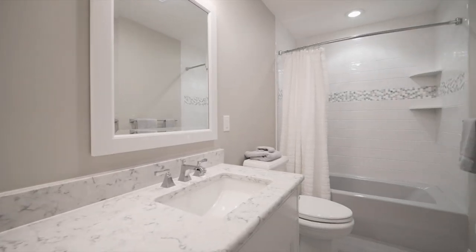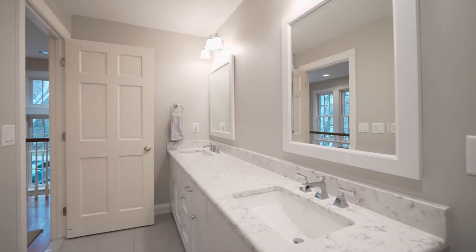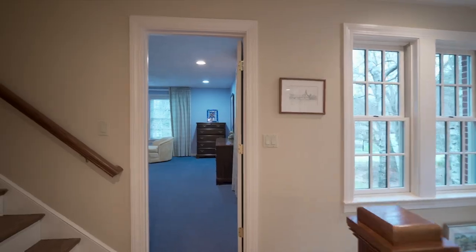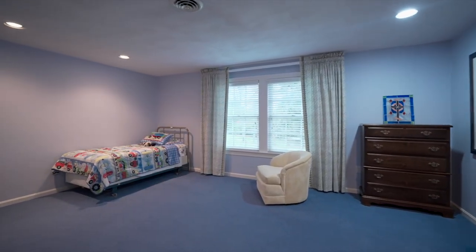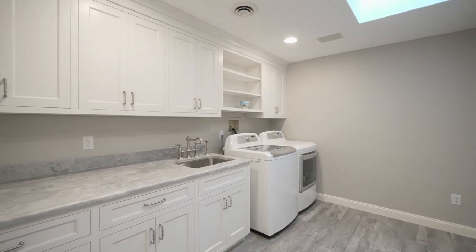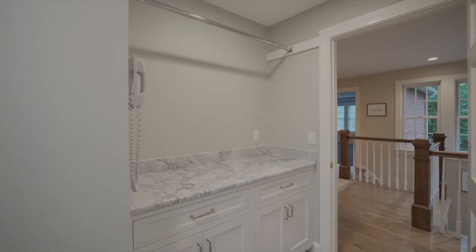The finished lower level offers a playroom, exercise room, a full bath, and multiple storage rooms. The highest form of gracious living can be found at home. And home is here, waiting for you at 284 Madison Drive.